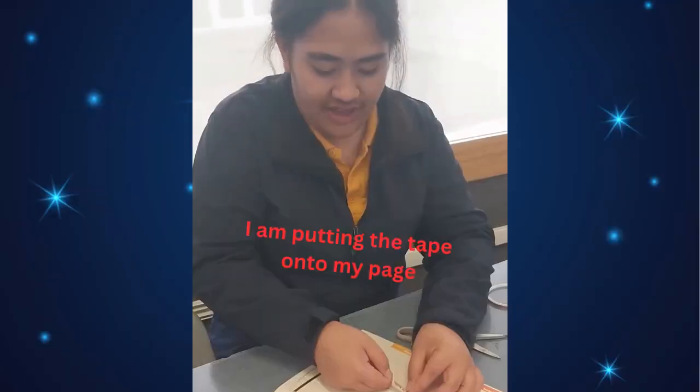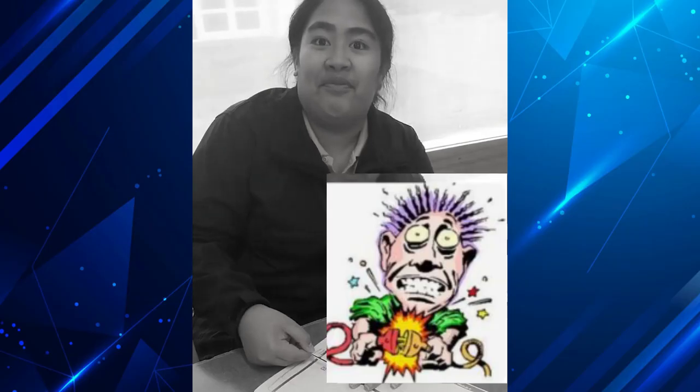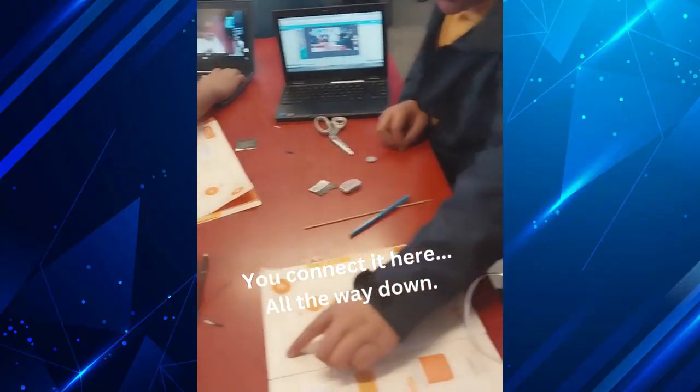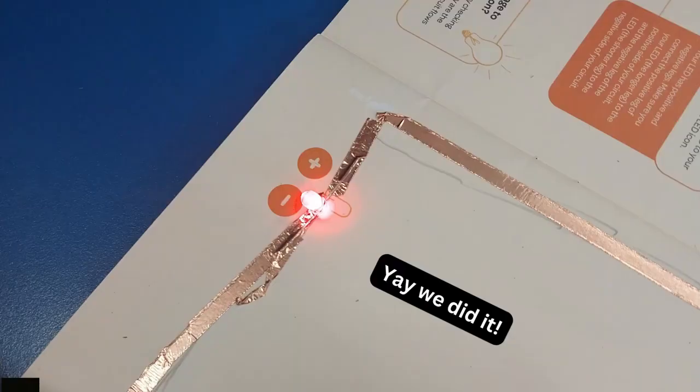What are you doing, Blakey? I am sticking the tape onto my head — it's for the electric. It's connected here and all the way down. Where's the battery? Yeah, we did it!